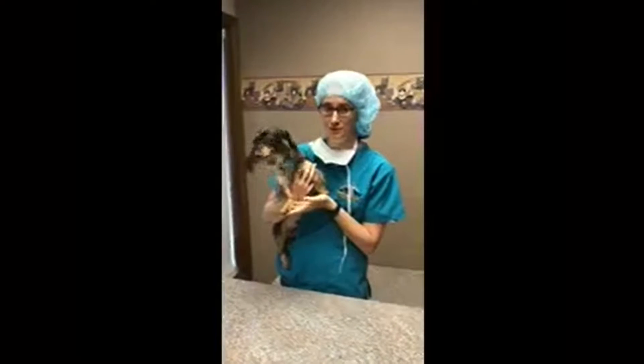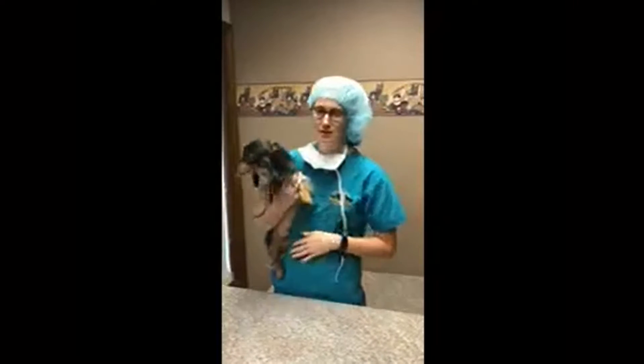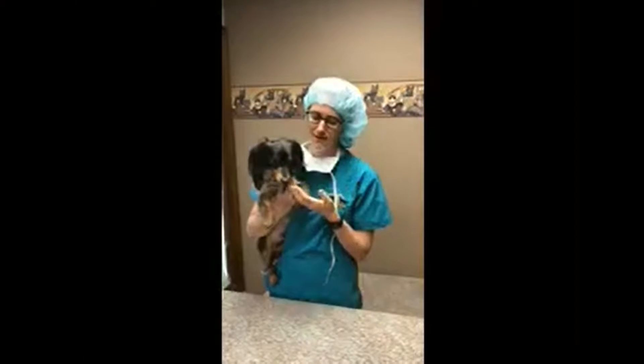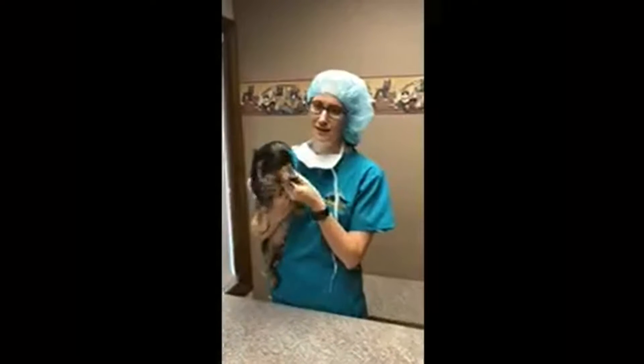He had his annual exam with Dr. Dubs, and during his annual exam, Dr. Dubs noticed some tartar on his teeth. Tartar is an unhealthy buildup of mineral and plaque, which can lead to gingivitis, which is the redness of the gums, gingival recession, which is the gums receding, and even tooth loss.